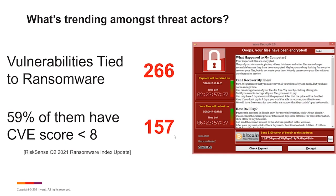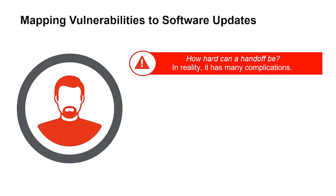This is why threat actors are so easily able to take advantage of vulnerabilities — we basically have blinders on to the real-world risks in our environment. Once we've prioritized what's going on, how do we take that information and hand it off to operations to actually remediate quickly? It seems like just a handoff — just run a report and give it to the operations team. In reality, it has a lot of complications.